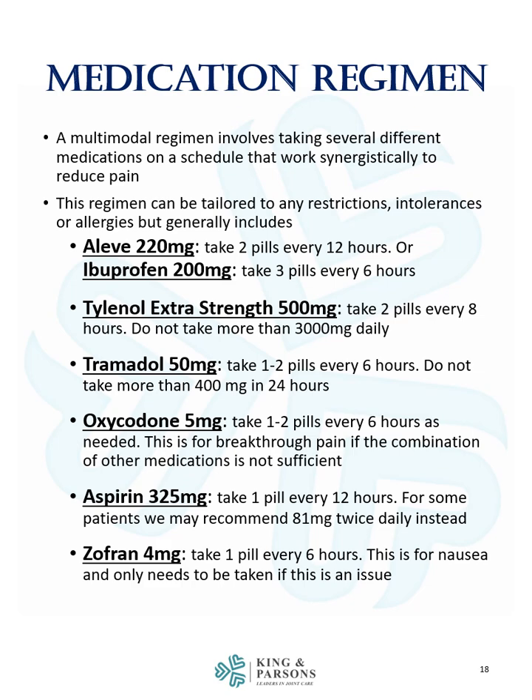Oxycodone 5 mg, one to two pills every 6 hours as needed. This is for breakthrough pain if the combination of other medications is not sufficient. Aspirin 325 mg, one pill every 12 hours. For some patients, we may recommend baby aspirin or 81 mg twice daily instead. And Zofran 4 mg, one pill every 6 hours as needed. This is for nausea and only needs to be taken if nausea is an issue.